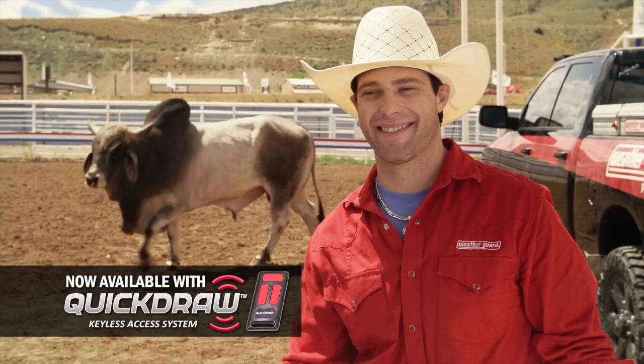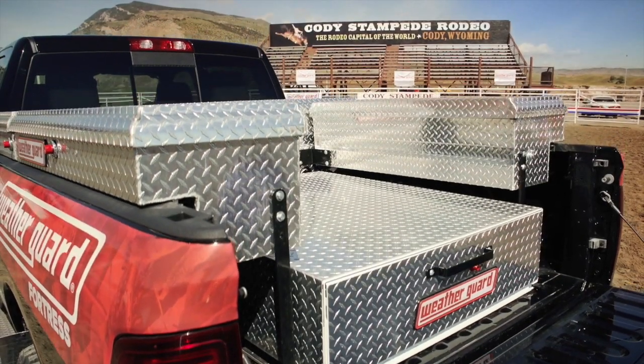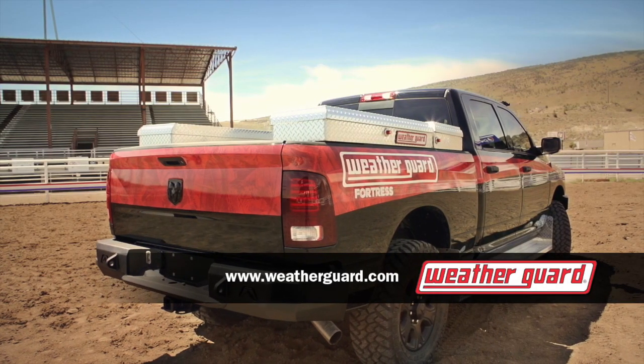The toughest truck boxes now available with quick draw access. Weather Guard — protection for an unpredictable world.